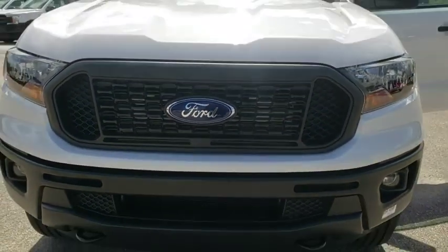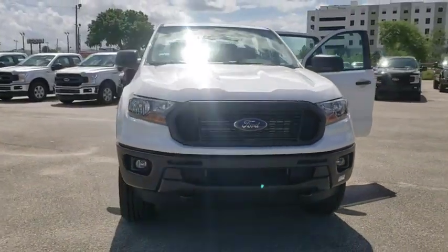2019 Ford Ranger. Tough inside and out, Ranger proves it's metal.